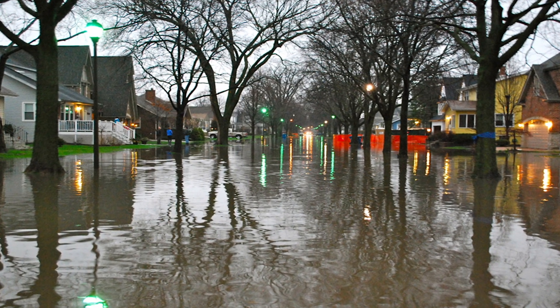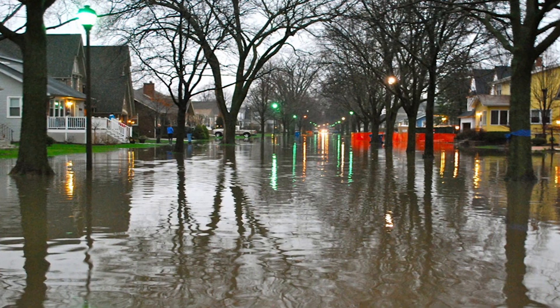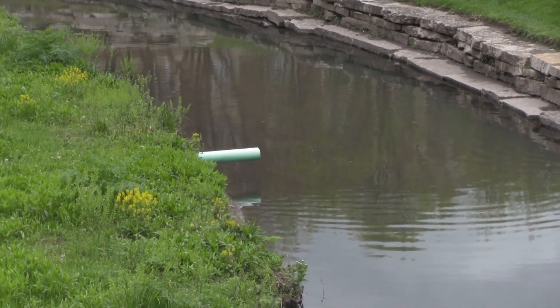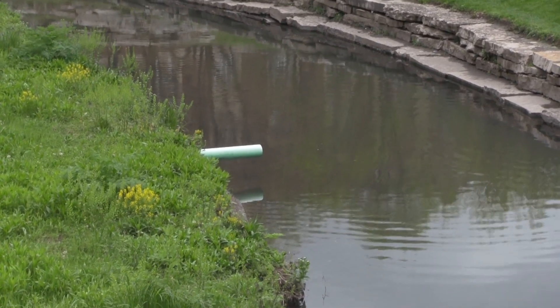Stormwater runoff costs the state millions of dollars in flooding damages each year, and that number keeps rising as our cities get bigger and the weather gets wetter. Even the water successfully carried away from our homes and streets takes a toll. Stormwater runoff is a source of water pollution here in Illinois and across the country.